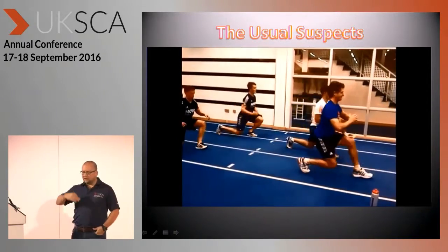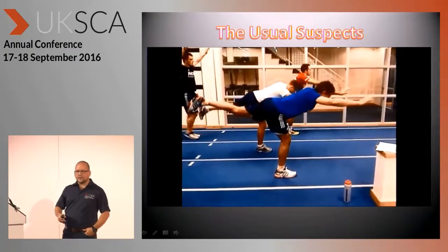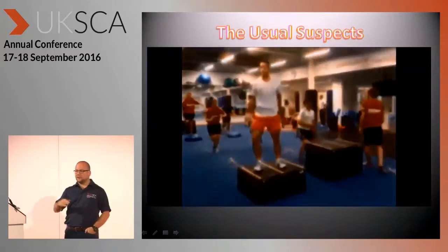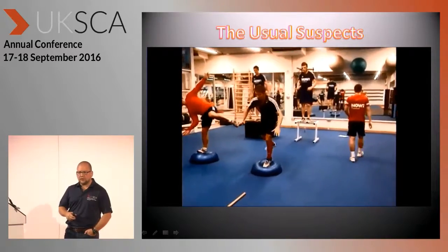We're focusing on range of movement. It's low to ground, dynamic mobility, a lot of movement control, landing control-based tasks. Just trying to give you a bit of a flavor around our prescription strategies.